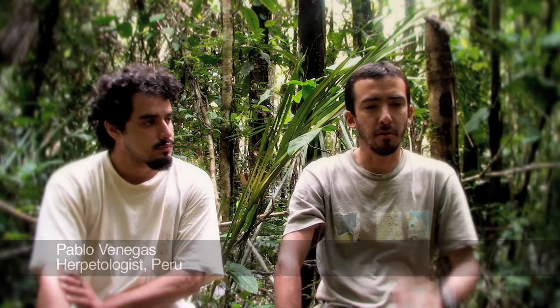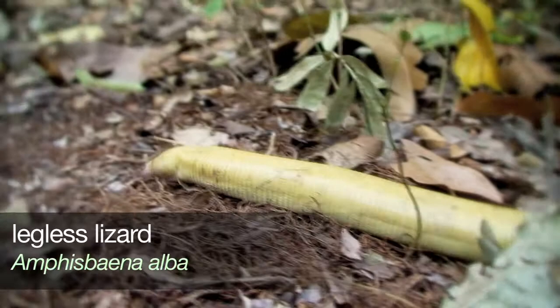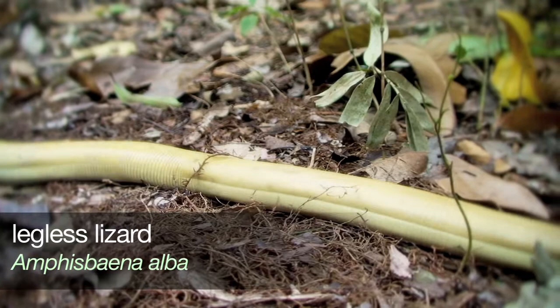Our most important findings during this inventory include species like Amphisbaena alba, which is a species well known throughout the Amazon that you normally don't find in rapid inventories. It is difficult to collect because it has a fossorial behavior, meaning that it lives in holes in the ground. This time we were fortunate to observe one — it is the legless lizard without appendages.